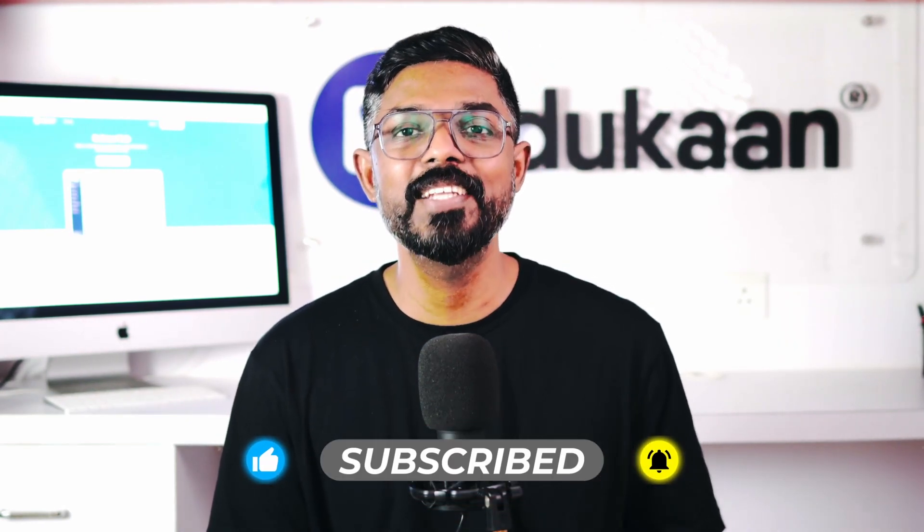Also, hit the notification bell icon so that you do not miss out on any of our videos. Until next time.